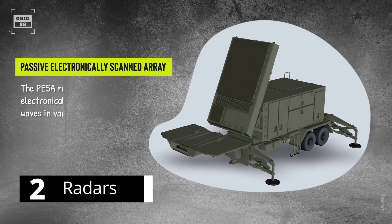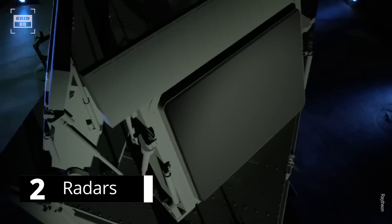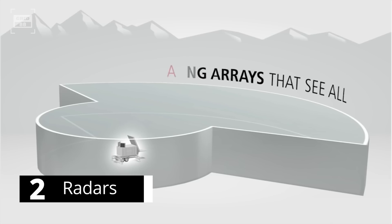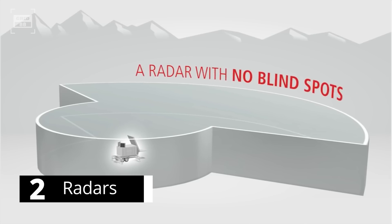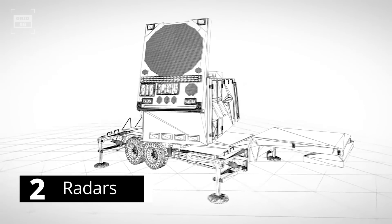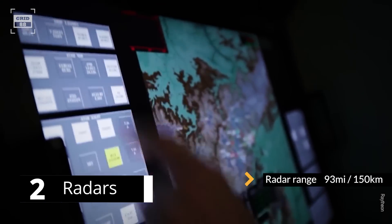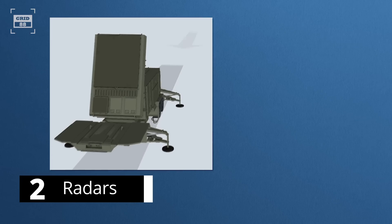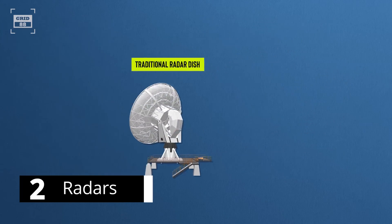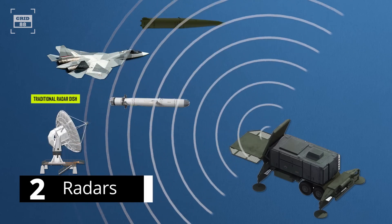The Patriot is outfitted with a passive electronically scanned array radar, capable of countering attempts to jam electronic signals. It is a detection-to-kill system, meaning a single unit performs all search, identification, track, and engagement functions, whereas the S-400 requires multiple radars for these tasks. The Patriot's radar is mounted on a trailer with an antenna array of over 5,000 elements, can track up to 100 targets within 93 miles, and emits a highly agile narrow beam, making it capable of detecting small, fast-moving targets such as ballistic missiles, stealth aircraft, and cruise missiles with low radar cross-section.